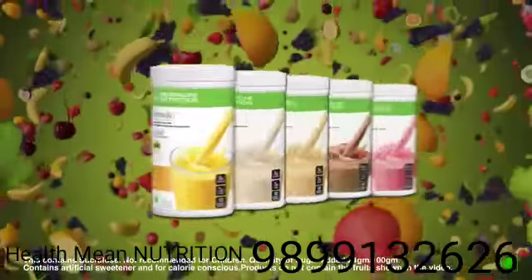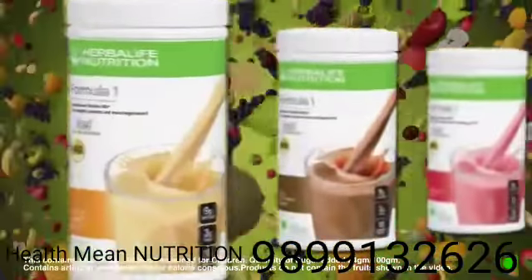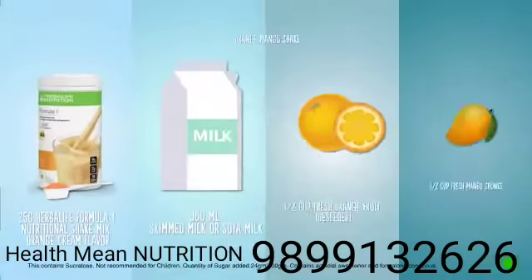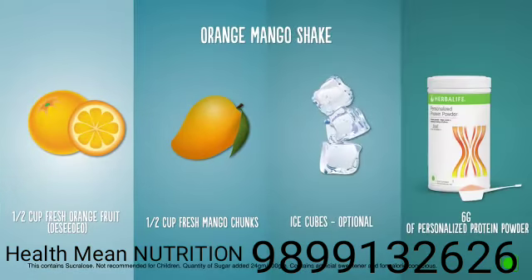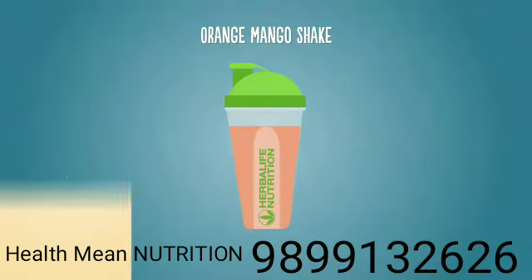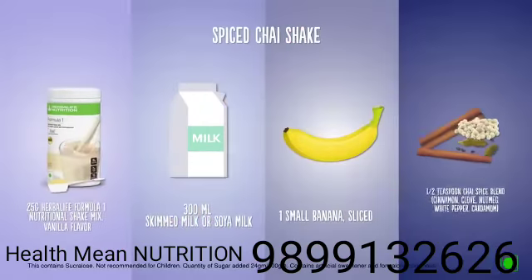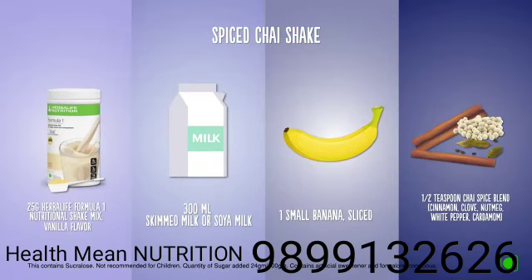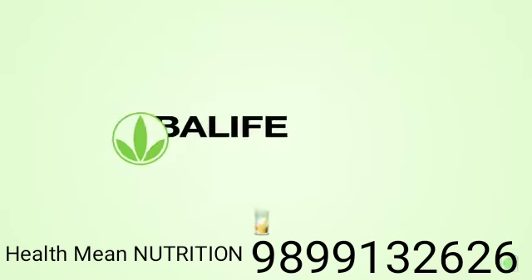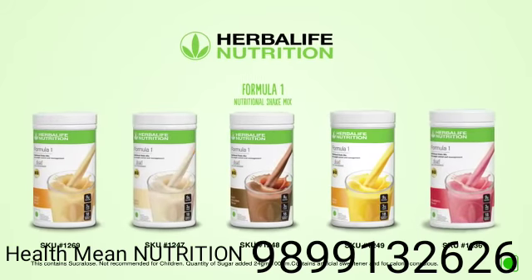Herbalife Formula One nutritional shake mix tastes great by itself, but feel free to add other foods to create a new favorite — like an orange mango shake, chocolate banana shake, or spice chai shake. With Herbalife Formula One nutritional shake mix, you'll always be ahead of your day.